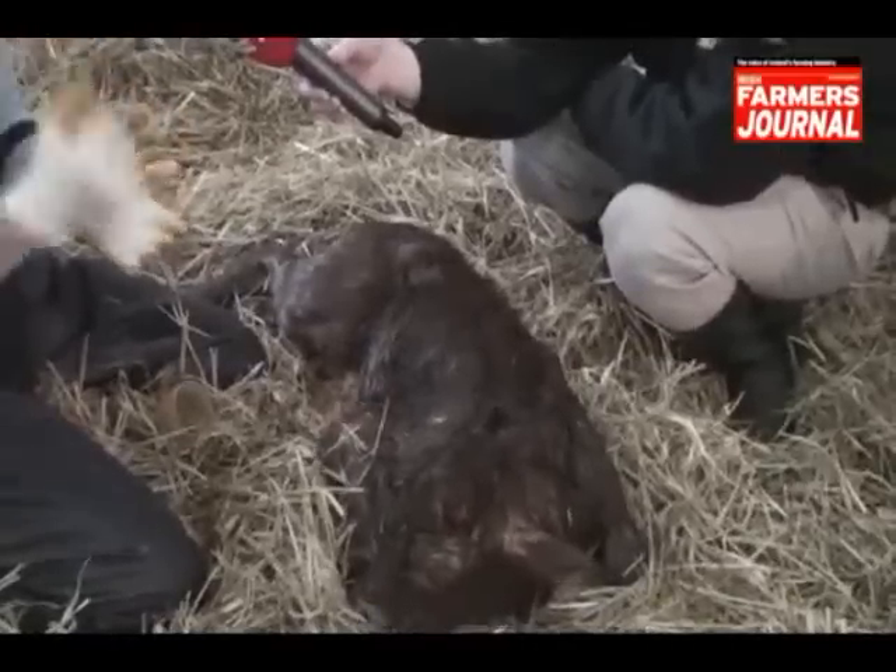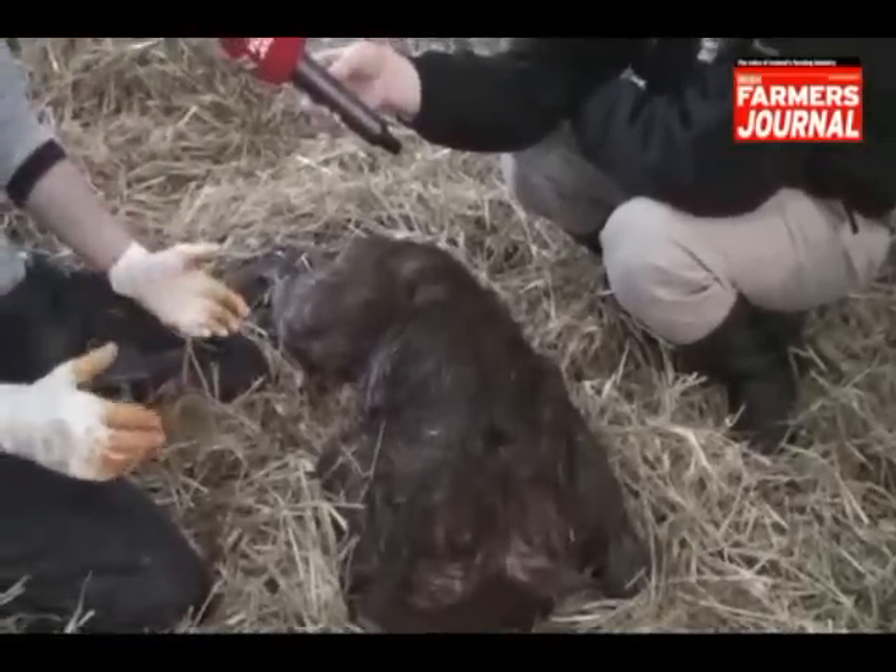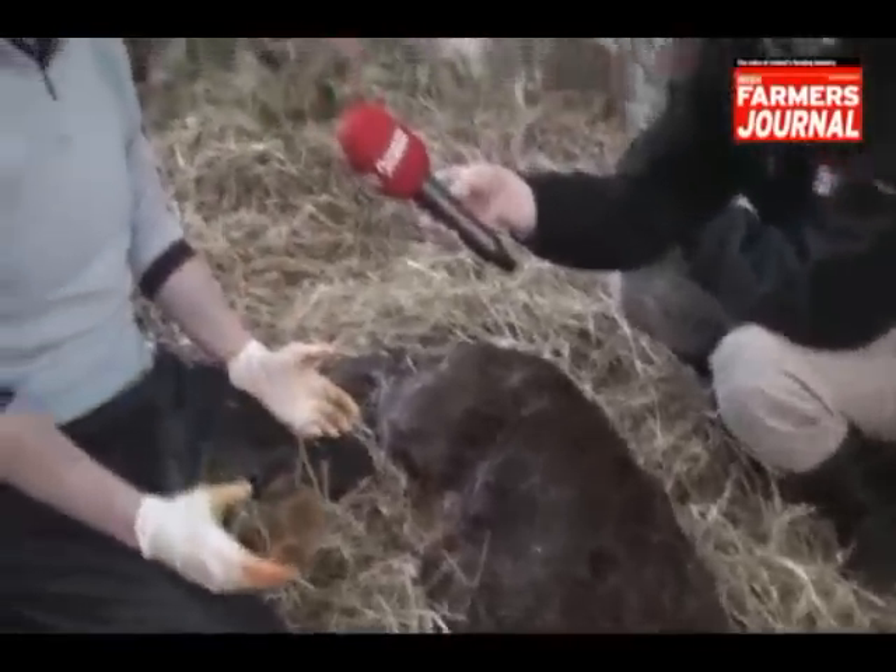If we just went in in a big hurry — jack, jack, jack and whip him out — we're actually tearing the heifer. We've injured her and our potential for her going in calf again has been reduced. So we're going to take it nice and quietly, work quietly around the animal, no stress, no excitement — like it's a natural event.